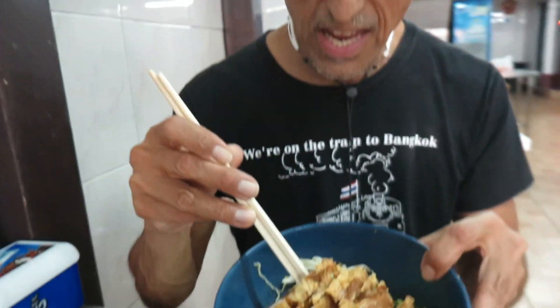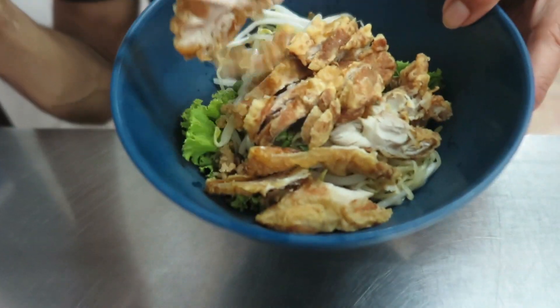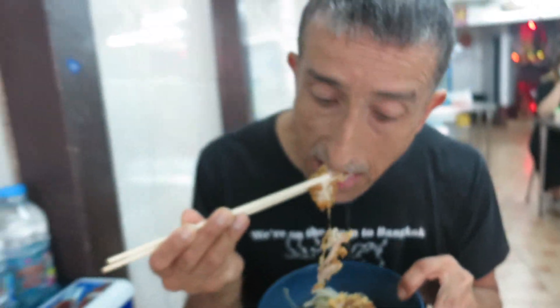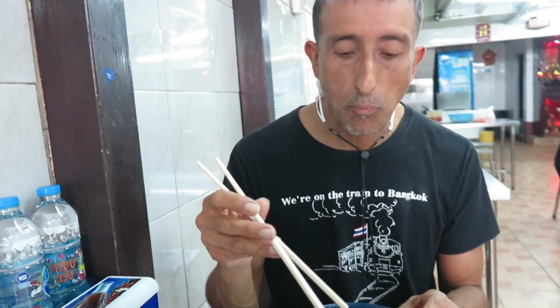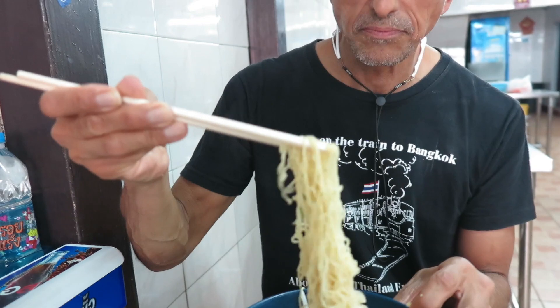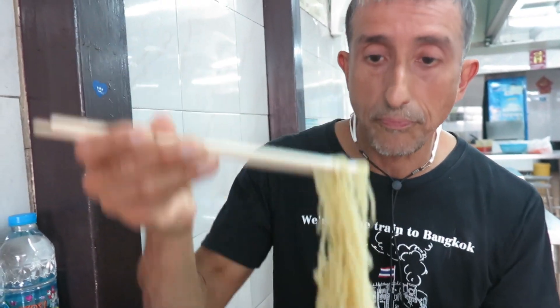So there you have it — I just got a nice haircut from this place here. Very good, very good chop, I'm happy. It's dried egg noodle with fried chicken, so let's see how this goes over. Very good — you can't go wrong ordering something like this in Bangkok. This meal cost me 45 Thai baht, which is equivalent to $1.50.